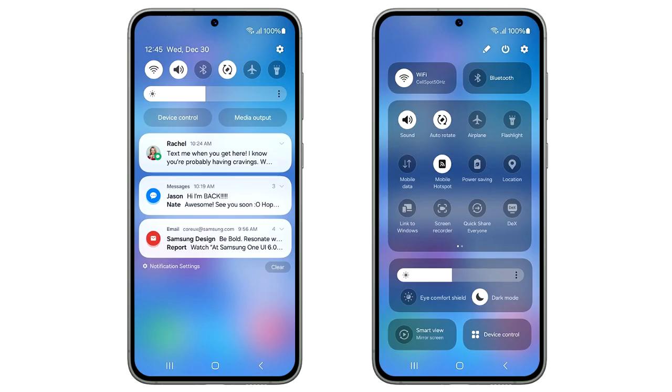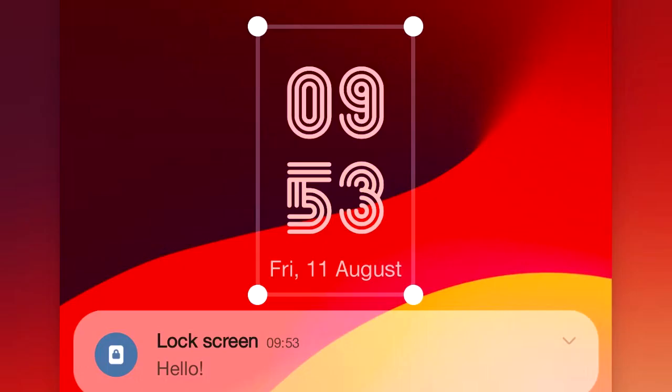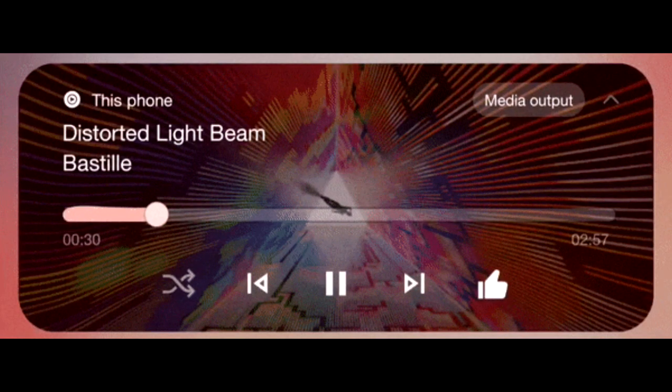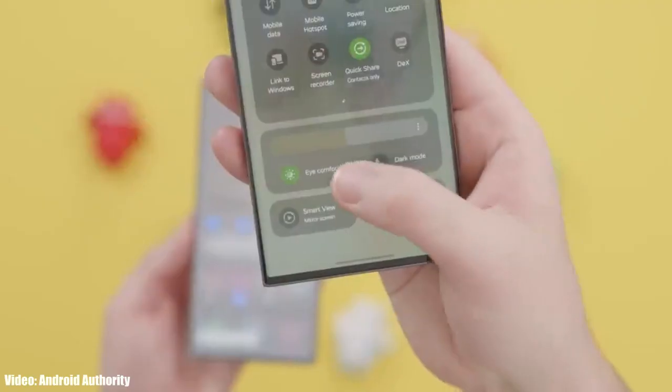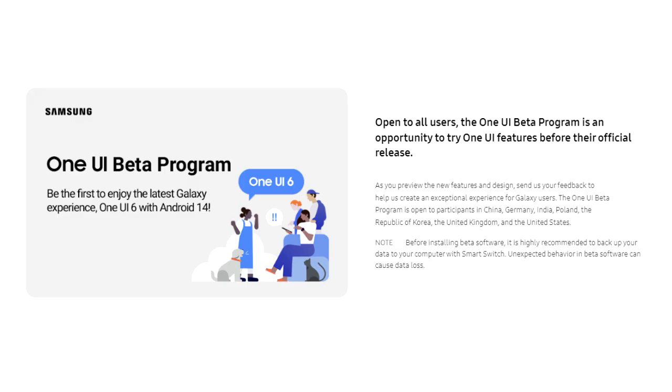At the bottom you again have two big toggles to mirror your screen and to see device controls. Overall, I really like the design of the new quick panel in One UI 6. One UI 6 also brings a new emoji design, new fonts for the lock screen with a lot of fonts to choose from, and a new animation for the media player which looks really cool. There will be a lot more features and changes in One UI 6 which we will see once Samsung releases the stable update.